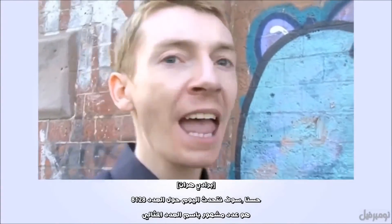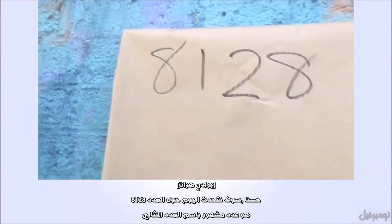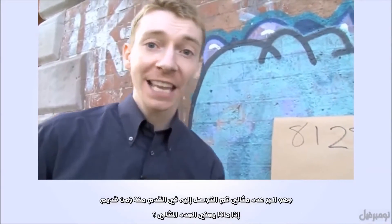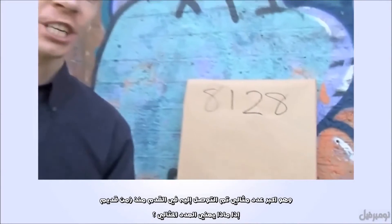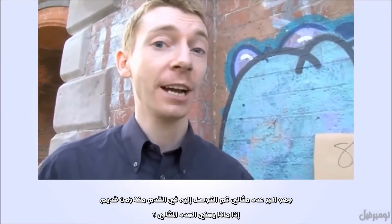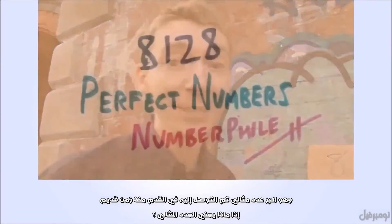We're going to talk about the number 8,128. It's a famous type of number called a perfect number. This was the largest perfect number known in antiquity — for a very long time. But what is a perfect number?